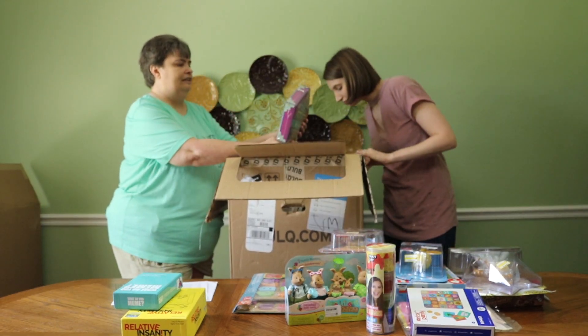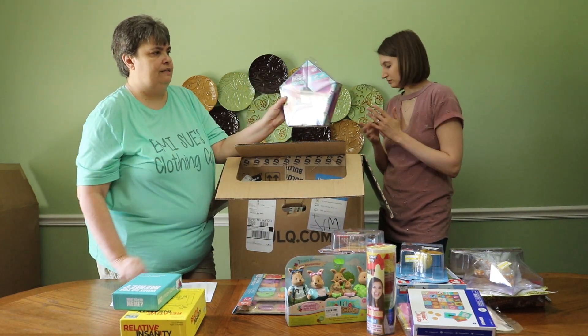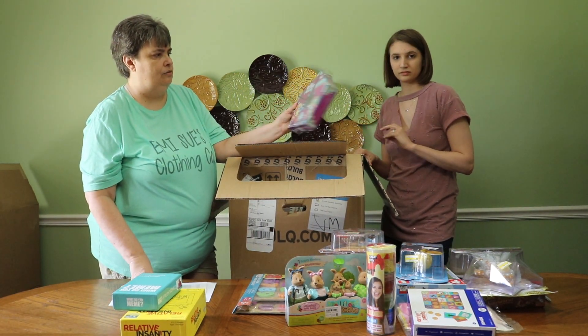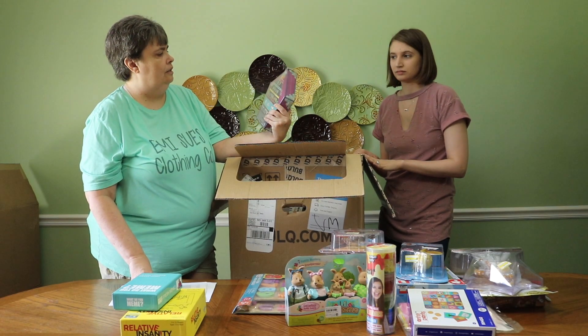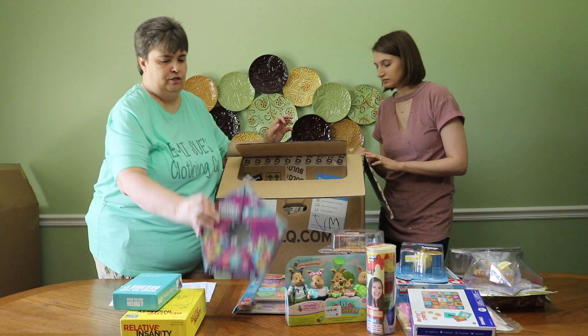We have Littlest Pet Shop Lucky Pets. There are dice on here, and it's got 10 surprises. I think you roll the dice and get to open one of the little hatches. Everybody loves Littlest Pet Shop.